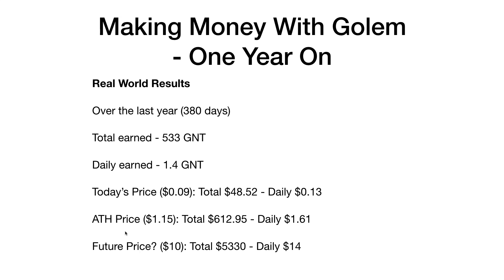At its all-time high price, according to CoinMarketCap, around $1.15, that would have been about $613 for the year, or about $1.61 per day. At its all-time high it would probably have been paying for the electricity for running the machine. This is a machine I have running 24/7 anyway because it has staking wallets and other things on it. Also worth noting: unlike traditional mining, it's not flat out 24/7 — it only spools up the CPU when a job comes in.